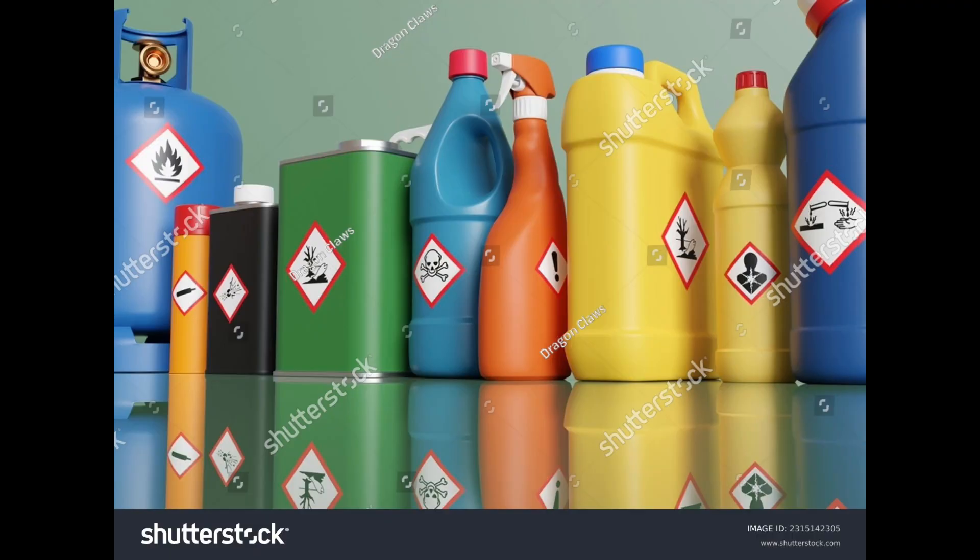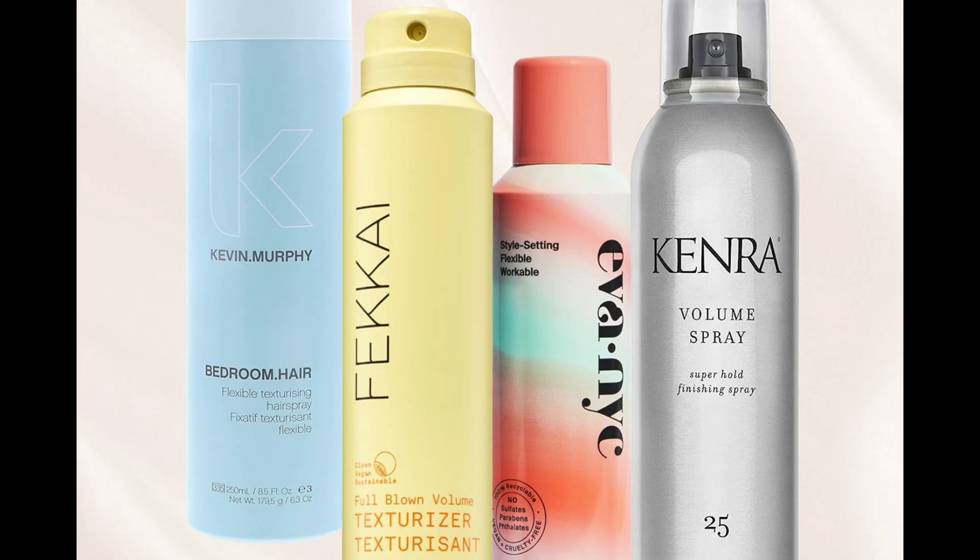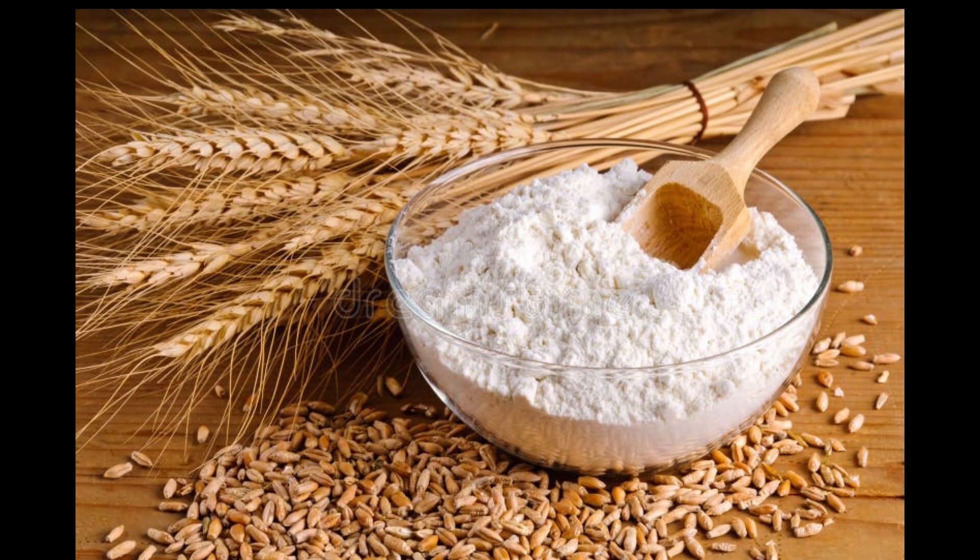Do you know the flammable materials you can find in your house? From gas, like what we use to cook, to cleaning and disinfecting chemicals like dish detergent, rubbing alcohol, and hand sanitizer. Other beauty products like hairsprays, hair mousse, and antiperspirants are also flammable.